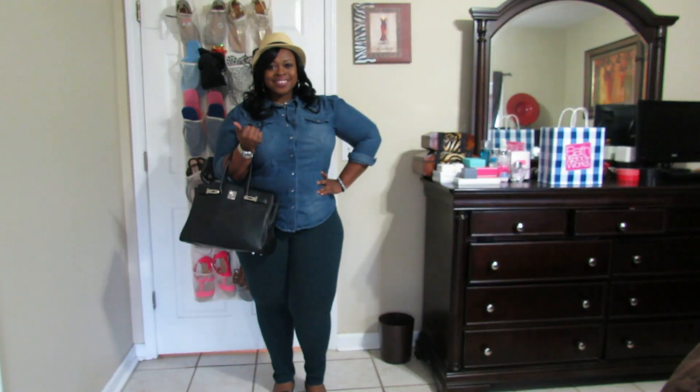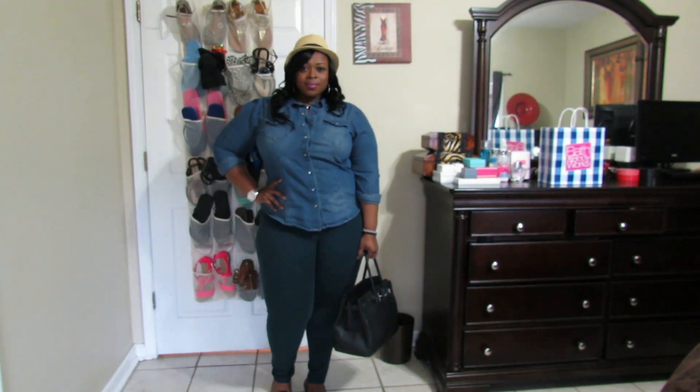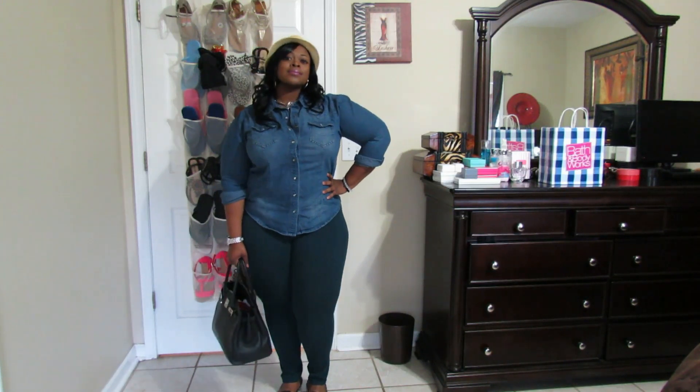Hey guys, this is Miss Beauty Cu coming to you guys to show you my outfit of the day. My handbag is the Essential Jane bag and I got that from baginc.com. My denim shirt came from Its Fashion Metro.